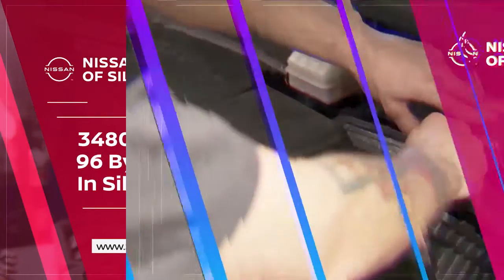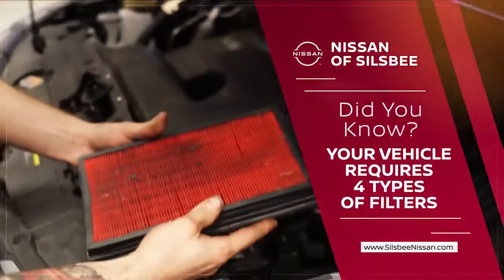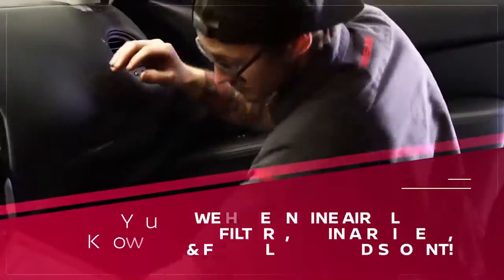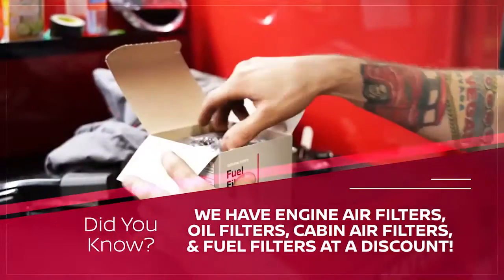Dean Burnell here from Nissan of Silsby. Did you know there are four types of filters your vehicle uses to run at optimum levels? The engine air filter, the oil filter, the cabin air filter, and of course the fuel filter.